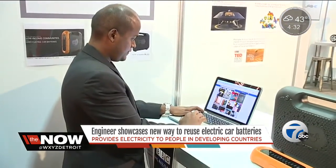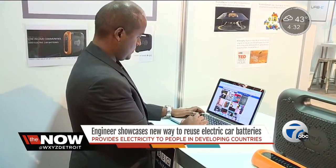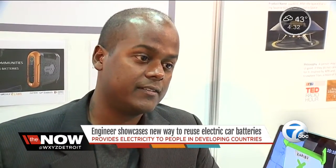Right now, Shiv is working with nonprofits in developing countries to try out his models. He's also in talks with one automaker to get their old batteries, but he needs more support. They're paying money to throw those batteries away, and there are a lot of people in the world who could use them, so he's hoping to get some traction with car companies here.